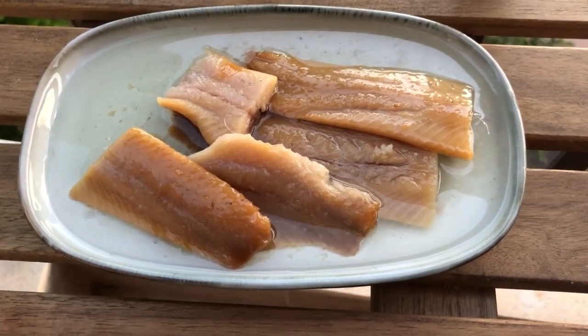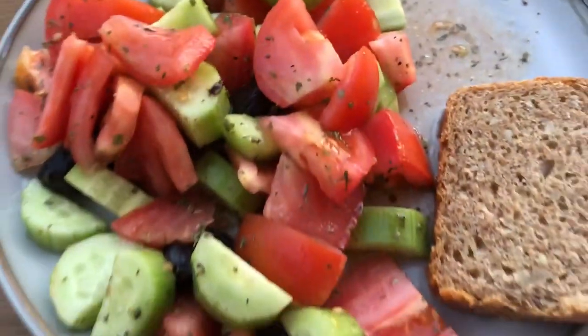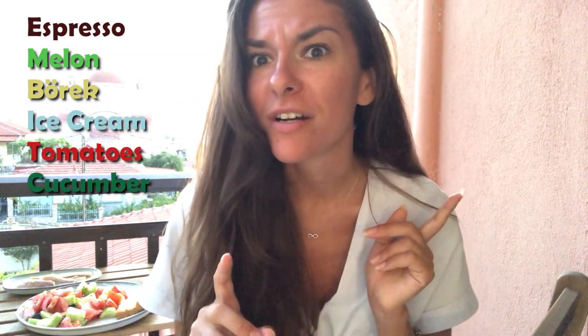Look how much fish I got just for 2 euros. You can definitely make it with around 8 euros for one day in Greece — you just have to be smart. For $10 today, all I got was espresso coffee, melon, burek, a whole ice cream, two tomatoes, cucumber, olives, herring, and a whole bread. And I still have lots of leftovers for tomorrow. So if you think that Greece is expensive, think twice — or maybe think smarter.